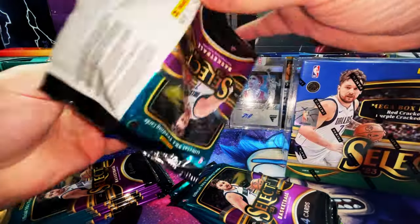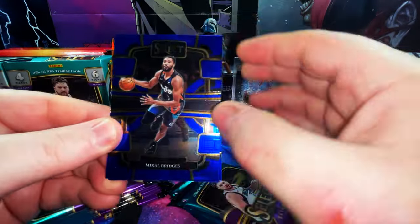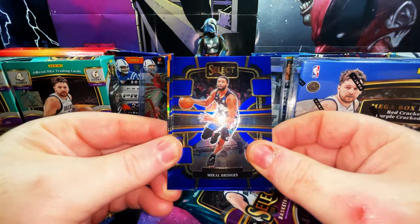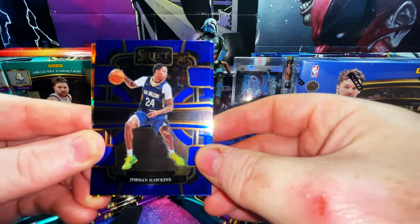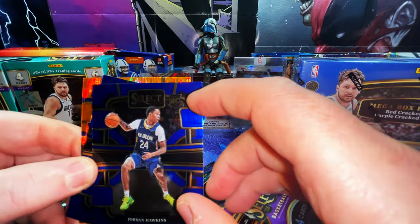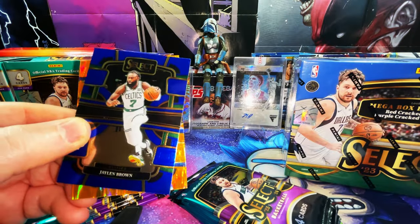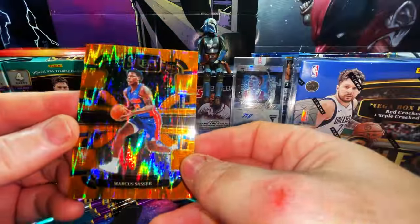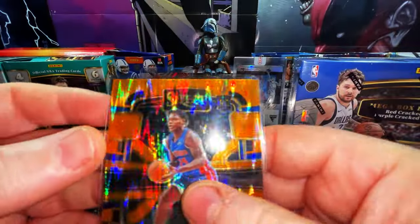Alright, prayers to the card gods, let's get active for the one time as Sky B Cards would say. We have a Mikhail Bridges, and our first rookie card is a Jordan Hawkins — wow, that corner right there is all jacked up, that's not good. And we have a flash prism of Marcus Sauzer. The corner on that one is nice and sharp, looks in really good condition.